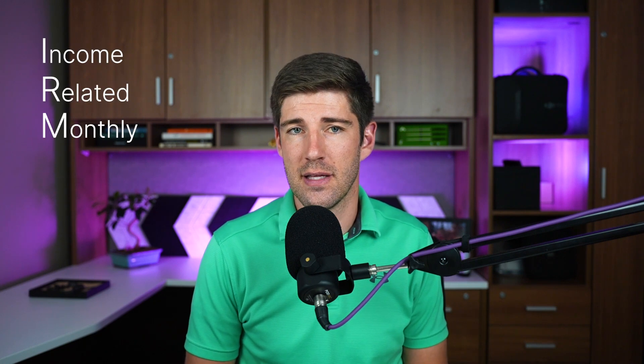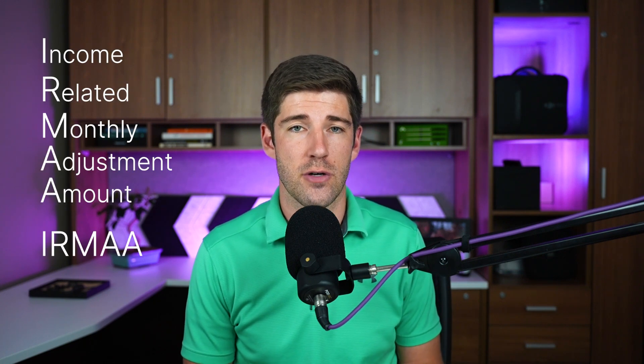When somebody sees a higher than expected bill, it can cause confusion, panic, frustration, and anger. That same person is probably going to notice an additional charge for their Part D premium as well, which only adds to those unpleasant feelings. So why is this happening? Usually this means that you have an income-related monthly adjustment amount, or IRMAA for short. Let's talk about what this is, what it means, and if you can do anything about it.